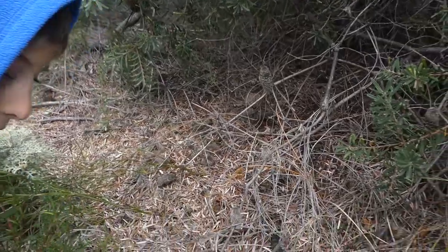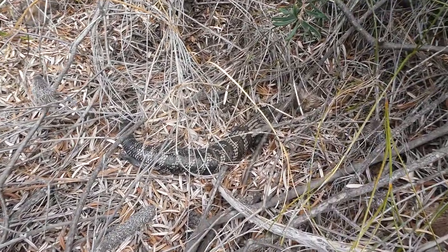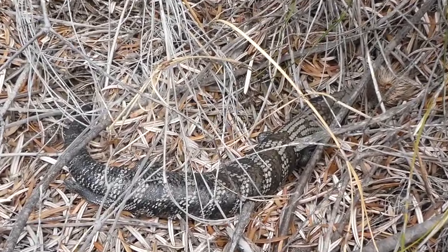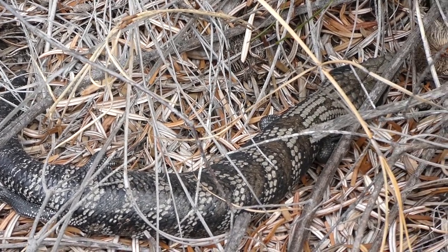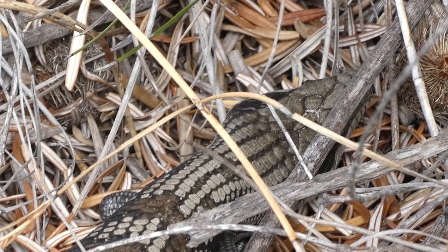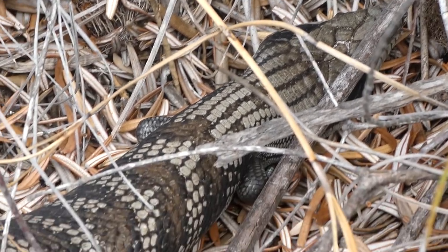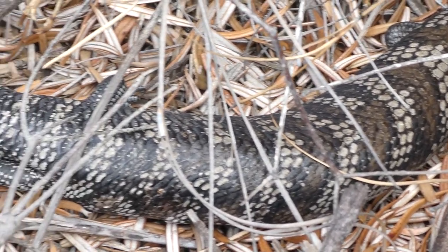It's an eastern blue-tongued lizard and there's a few species of them, not sure how many. It's native to Australia and they're omnivorous, meaning they eat insects and plants. They eat fruits, flowers and other plants. Their carnivore diet is mostly slow-moving animals such as snails.